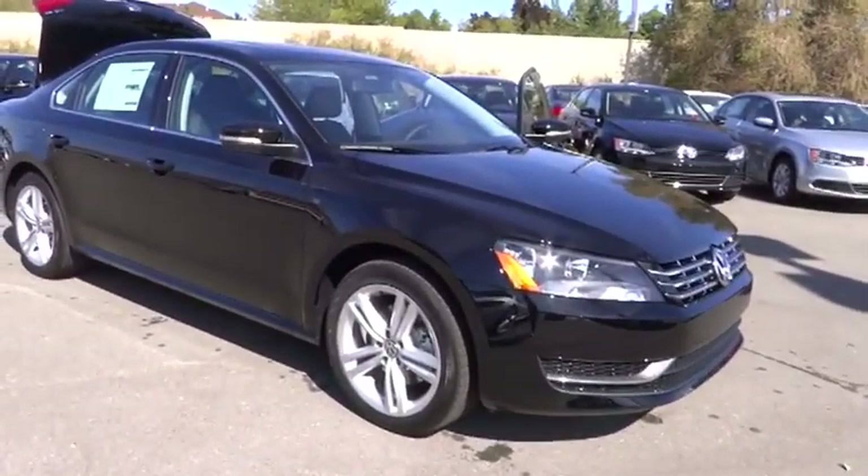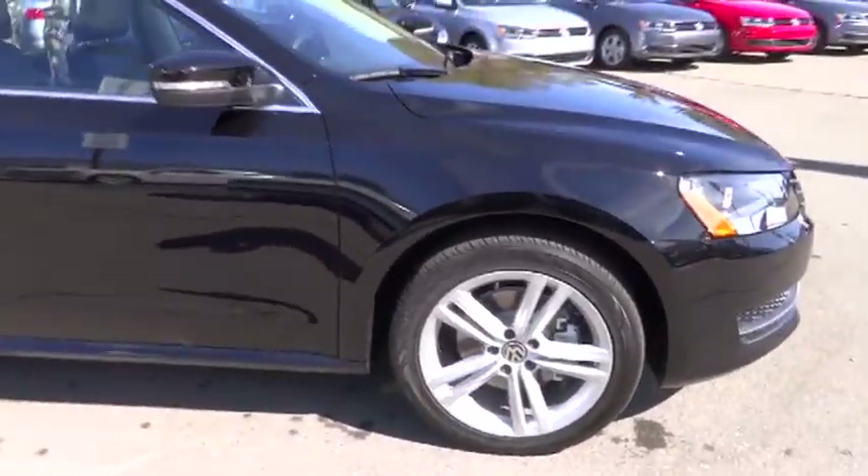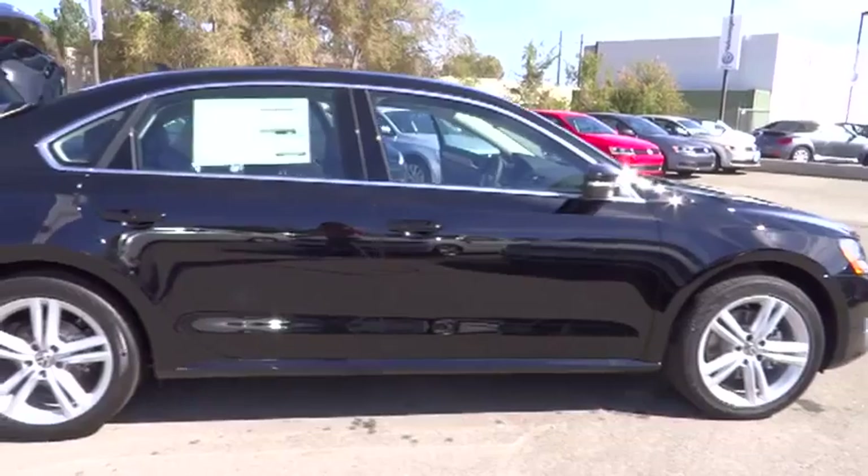The 2014 Passat. The Volkswagen Passat is roomy and powerful. It is a supple and controlled ride with a quiet and comfortable ride. Volkswagen brings it all together.